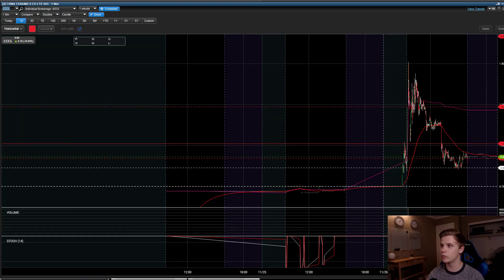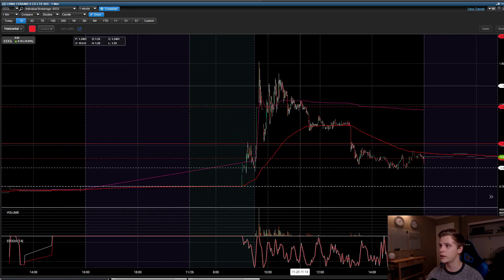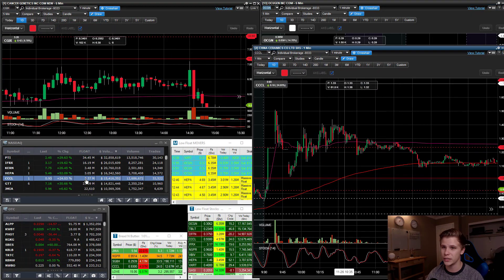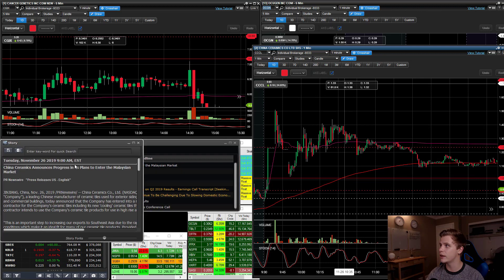CCCL was the main stock I was focusing on today. We talked about CCCL in the TradeBuddy pre-market webinar that I do every morning. This one had some pre-market action — it popped up on my equity feed scanner. You can see the float here around 3.37 million shares. The news they had today was that they reached a contract to enter the Malaysian market. It may not sound great upfront, but if they're entering a new market, that means they have a lot more customers they can potentially acquire into their business.